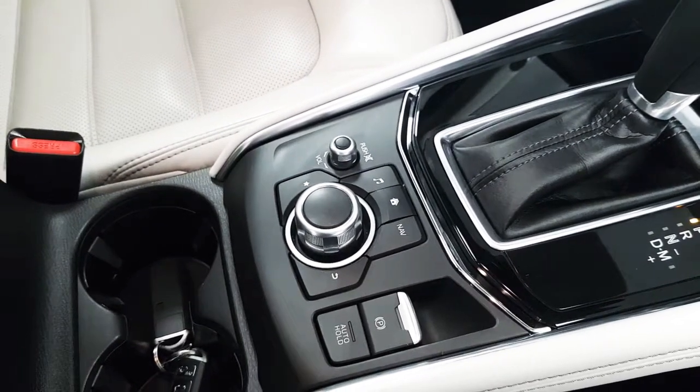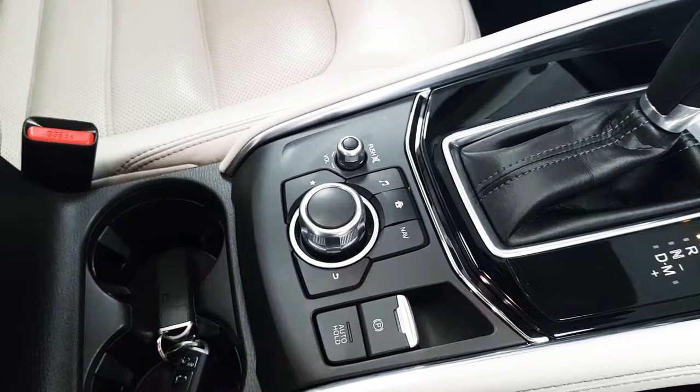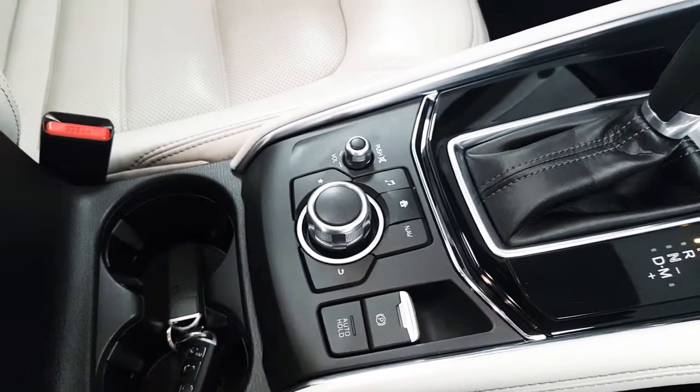Here we have the toggle wheel to control the infotainment screen as well as some shortcut buttons. You'll notice this car also comes equipped with a fully electronic handbrake which features auto hold.